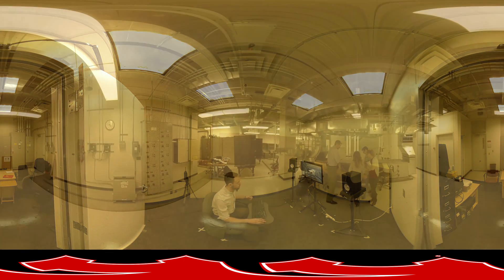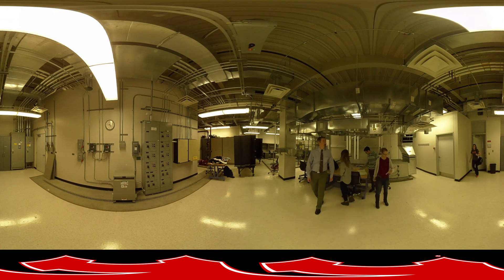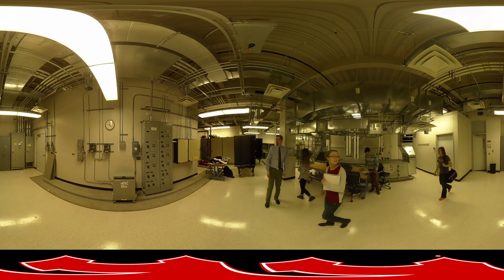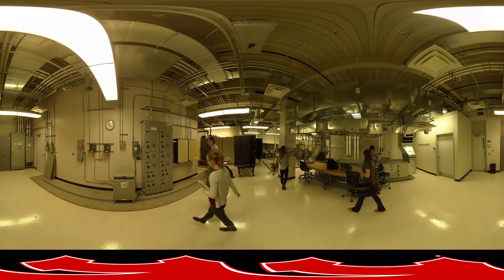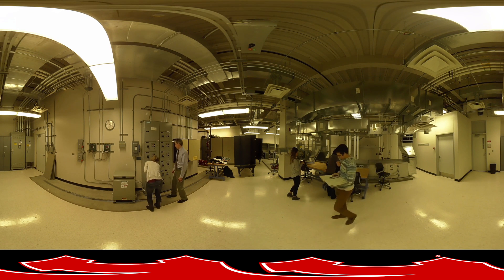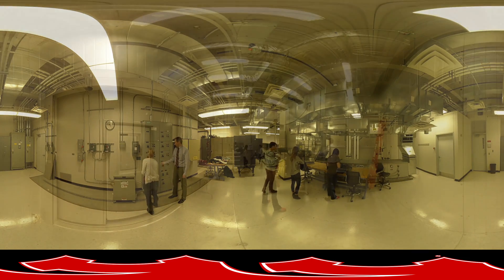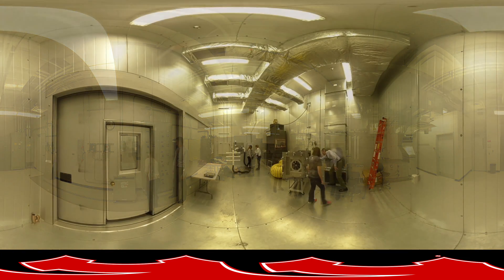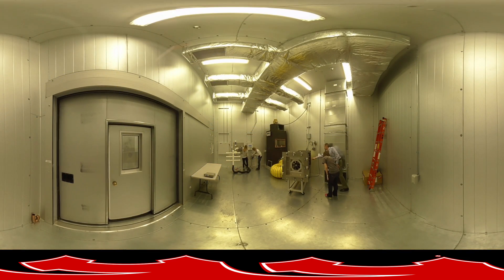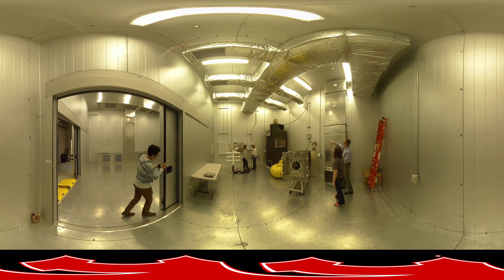Next, you will find yourself in the Building Systems Lab, where faculty and students study buildings' mechanical systems. This research continues as you move into the brand new Psychrometric Chamber Lab, which is a state-of-the-art space made possible through industry and donor collaboration.